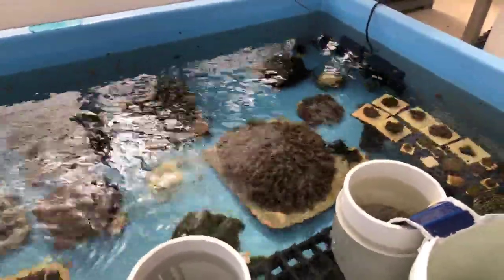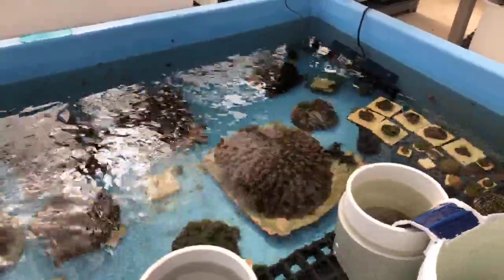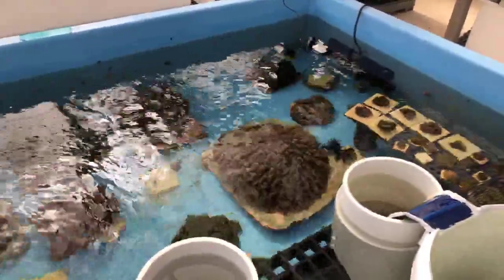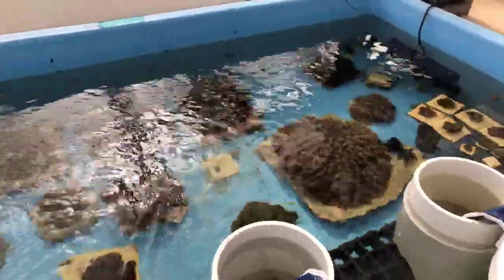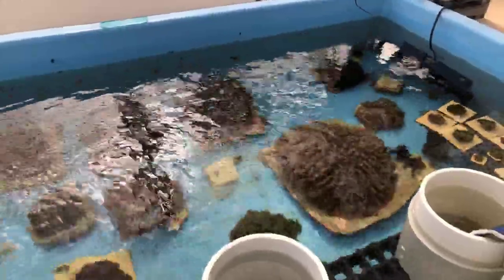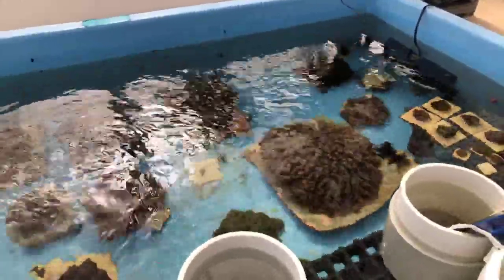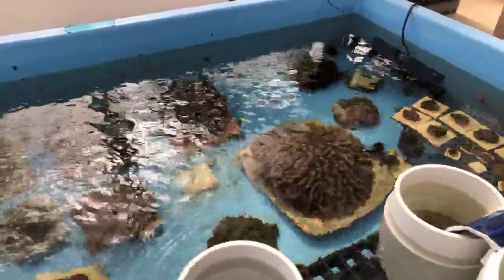Good morning everybody. My name is Emily Williams. I'm a coral biologist here at the Florida Aquarium in Apollo Beach. Happy Earth Day. We're coming to you with a special episode of C-SPAN to make an awesome announcement about our coral work here. We have spawned a new species of coral. We are the first facility to spawn the ridged cactus coral in human care.